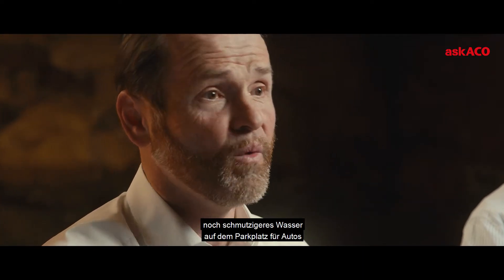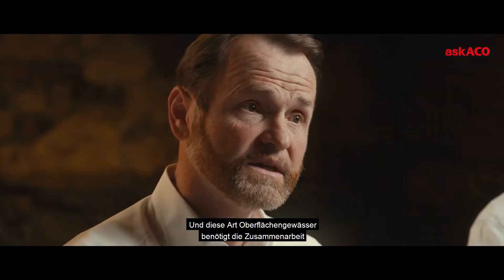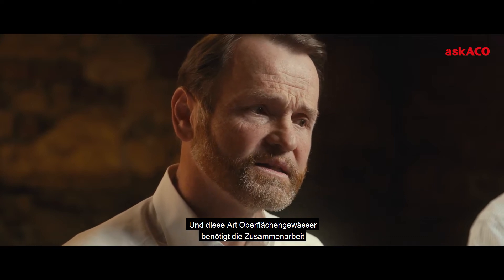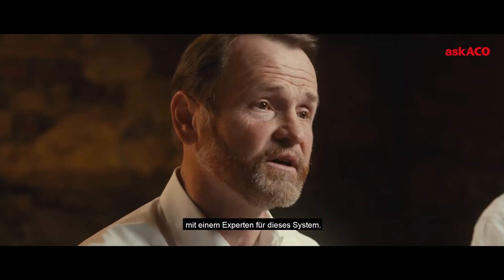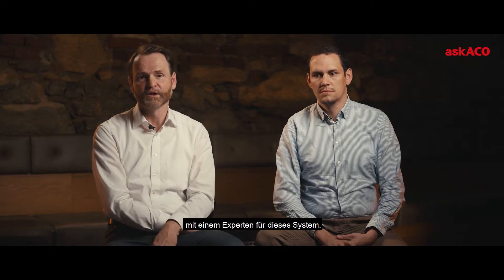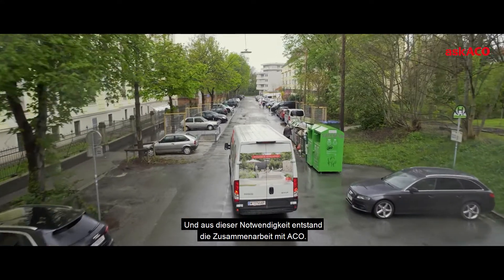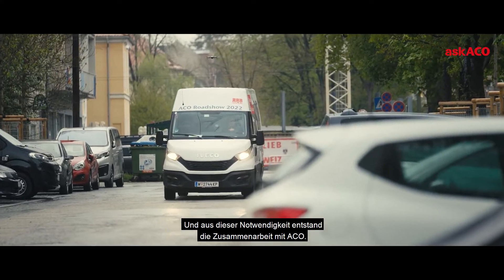We have water from pedestrian areas, we have dirtier water from the parking plot for cars, and we have the street itself. This kind of surface water needs a specific system, which is what brought an expert into our cooperation — and that was when ACKO came in and took part.